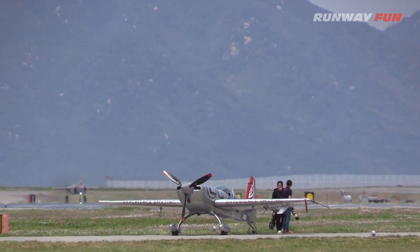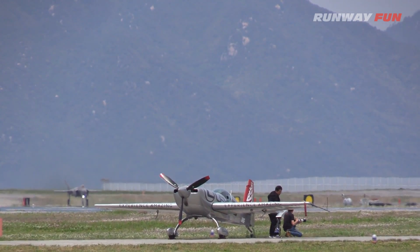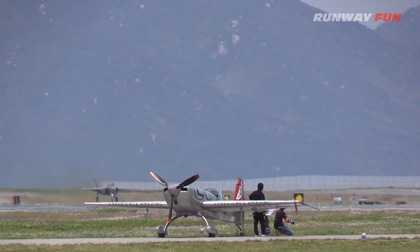Today's flight demonstration will consist of both the conventional and short take-off and landing, and vertical landing modes of flight.